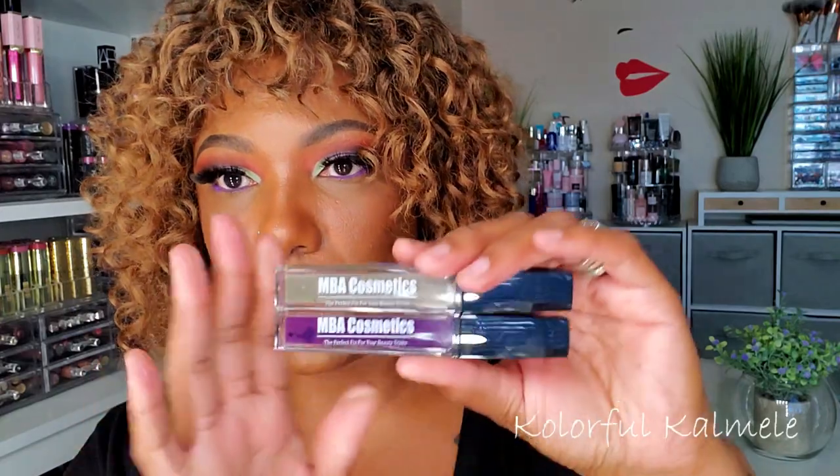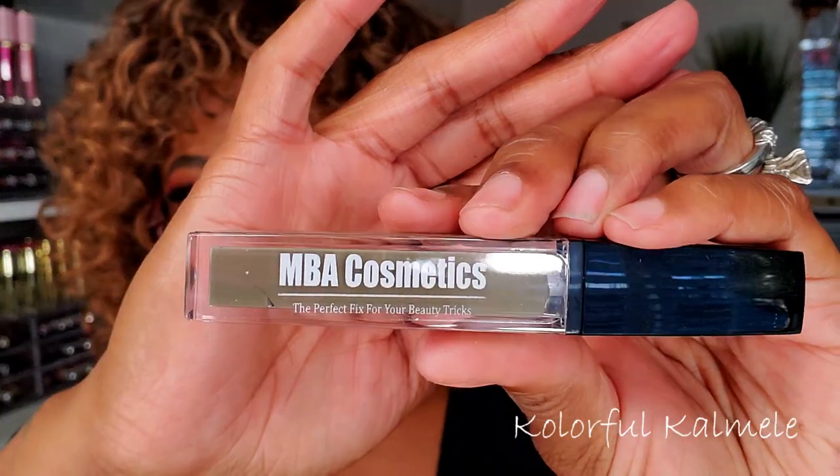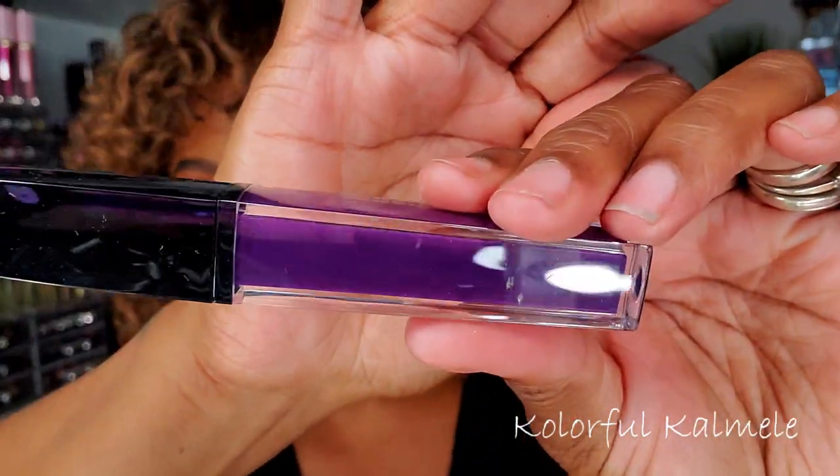I didn't swatch any of these for you guys today because I want to do a separate video swatching them and getting a feel for them, and also using one. I also picked up a couple of their lipsticks because I was curious while I was on the website shopping around. I got some more bold shades — this one is in the shade Safari, and this one is in the shade Nocturnal. Very, very pretty.